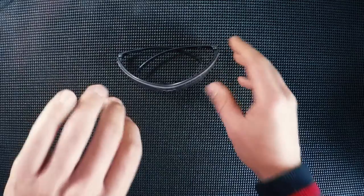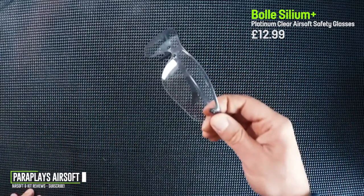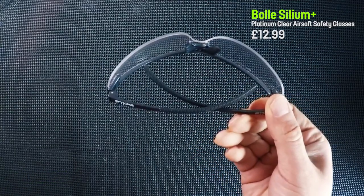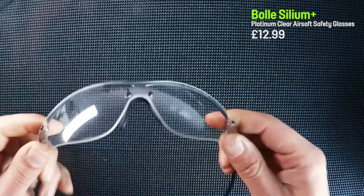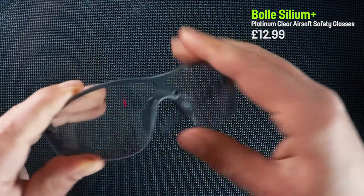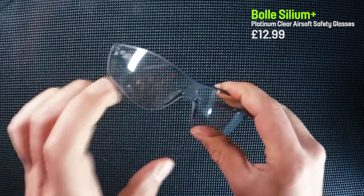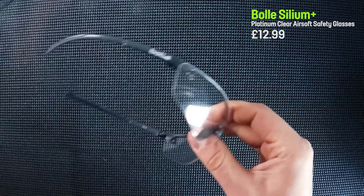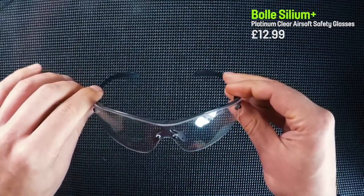This is the first pair of eye protection I actually bought. Like most people, I went out and bought accessories — gloves, boots, slings — and the money was getting carried away. I thought I didn't want to spend too much, but eye protection is the most important thing in airsoft. So I saw these for only £12.99. They were Bolle, which I'd heard of — really good eye protection. These were light and gave a sporty look.